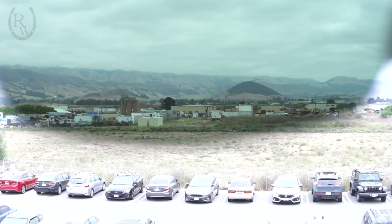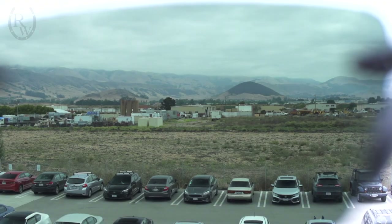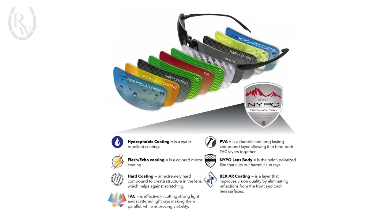Bex sunglasses feature proprietary nylon polarized, or Nipo, lens technology. Different than standard polycarbonate used in other sunglasses, Nipo utilizes multi-layer nylon. Bex creates a lightweight and polarized lens that is chemical, impact, abrasion, and heat resistant by efficiently binding a polarized film with a high-grade nylon.